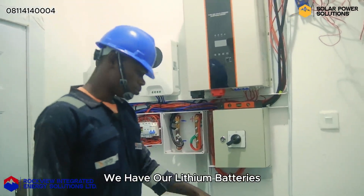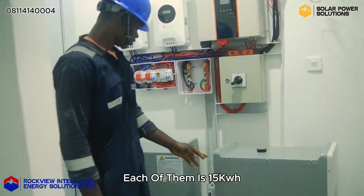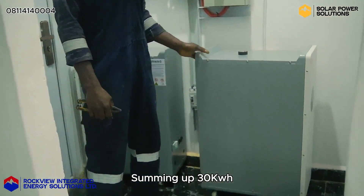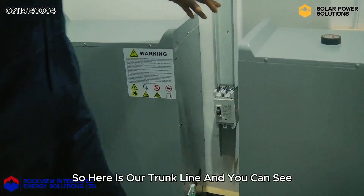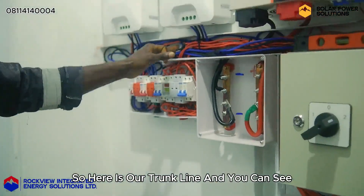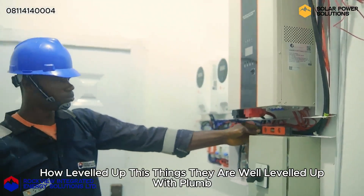Coming down, we have our lithium batteries. Each of them is 15kW, summing up to 30kW. There is our breaker for the battery — the battery breaker. Here is our trunk line. And you can see how leveled up all these things are — they are well leveled up with care.